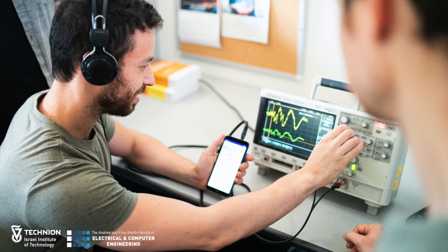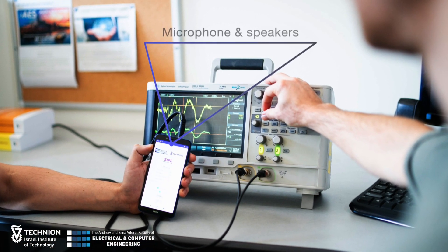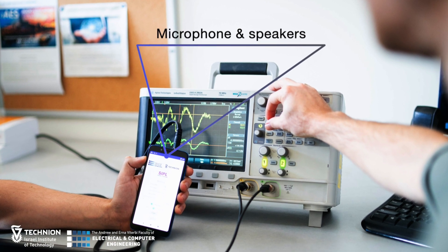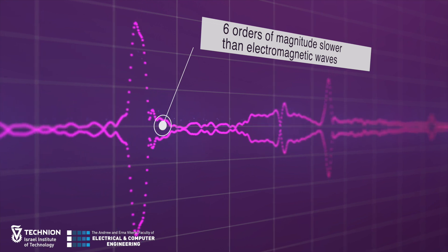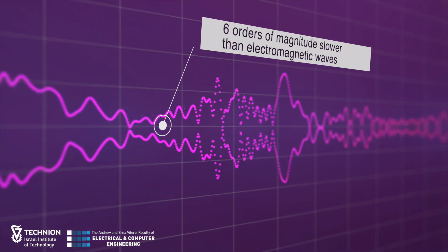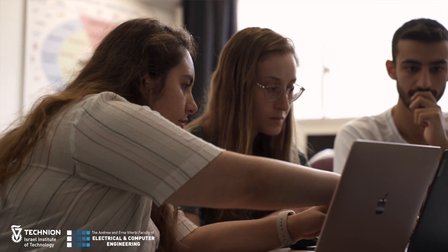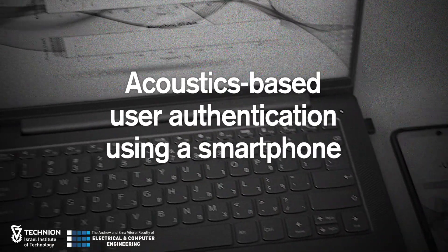One of the lab's areas of interest is acoustic signal processing. These days, almost everyone carries a smartphone that has built-in microphones and speakers, which can be utilized for a variety of useful everyday applications. Since sound waves move at six orders of magnitude slower than electromagnetic waves, their processing is much more efficient. Currently, our students work on several projects in this field, and here are two examples.